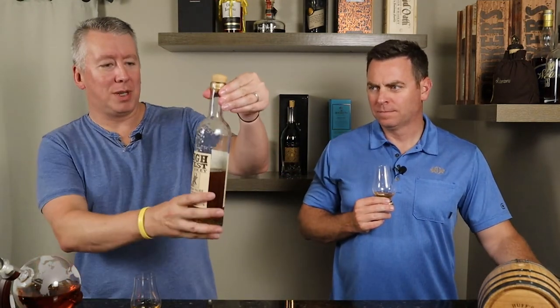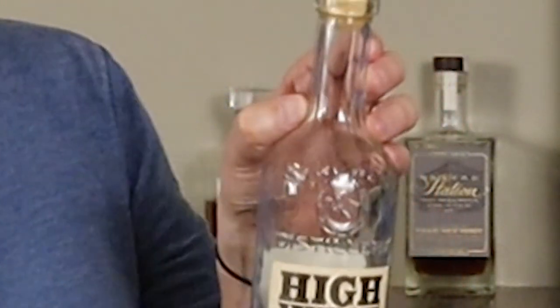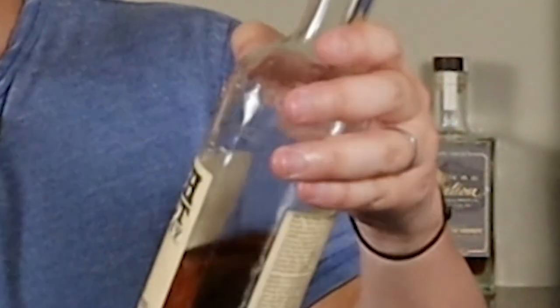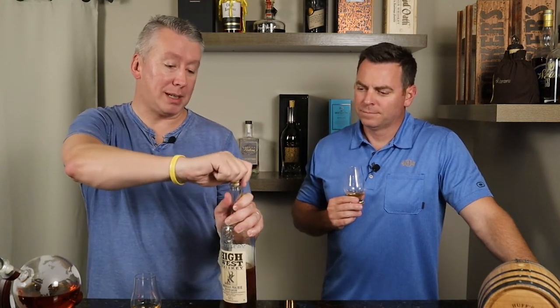The cool part is the old-timey look to the bottle — the glass has bubbles in it, of course there's a seam so it's not actually old-timey glass. There's raised lettering on it and a real nice wood stopper, looks like a real cork. So it's a really nice bottle for 30 bucks. On a cube, the rye spices might mute just a touch and the sweetness probably comes up — maybe that's what I was remembering.